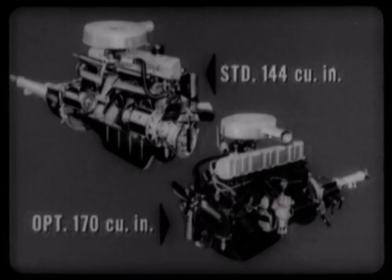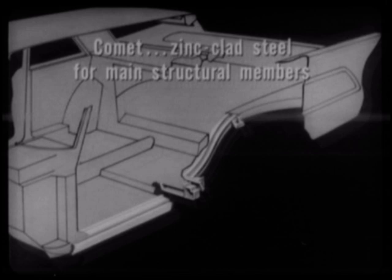One of Comet's strongest suits is its outstanding economy, with two advanced design engines that give three-way savings: more economical operation, longer life, and lower maintenance costs. For additional economy and durability, the main structural members of Comet's rugged unitized body are made of rust-resistant zinc-clad steel — a big advantage over Chevrolet and Plymouth.